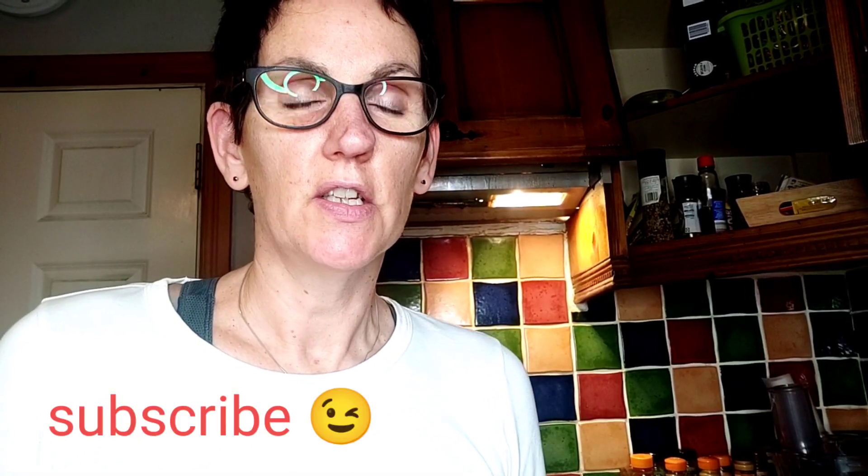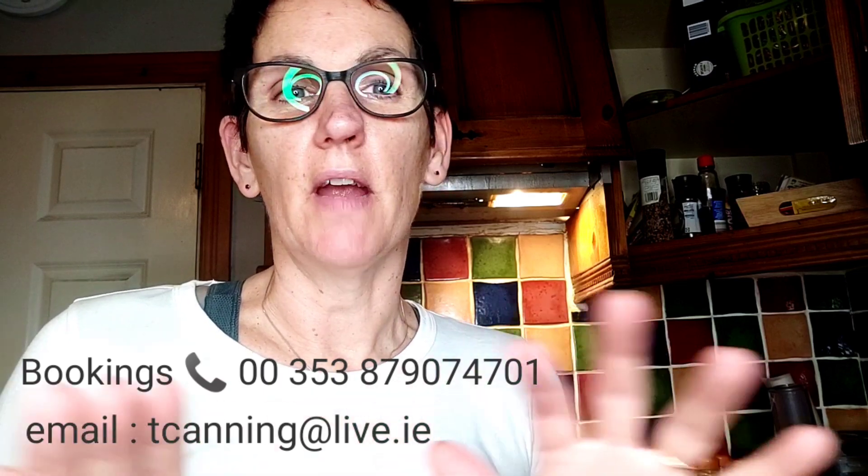Have a good day! Don't forget to subscribe to my channel, Tara Canning Nutrition, on YouTube, Facebook, and Instagram for daily swap outs — ranging everything from food to exercise and other things I come across. Thank you for watching today.